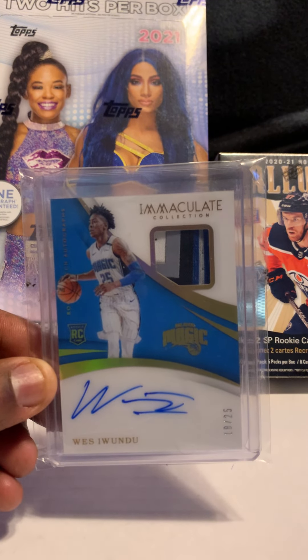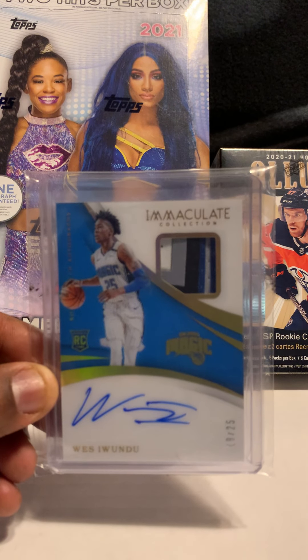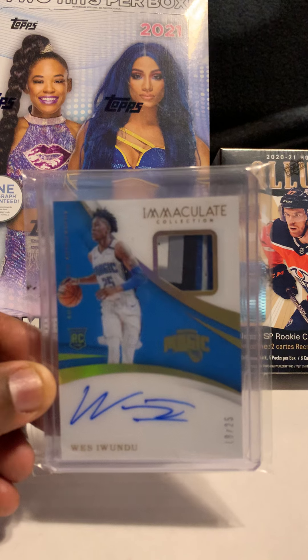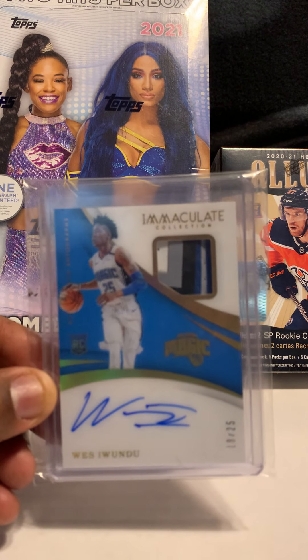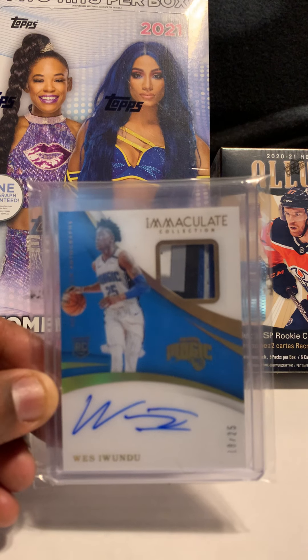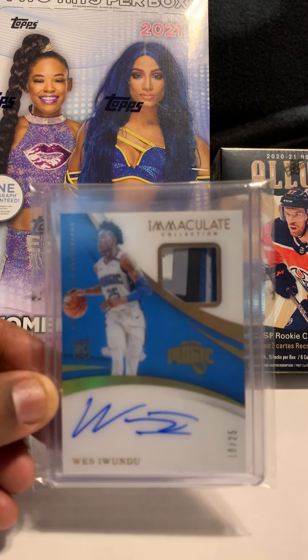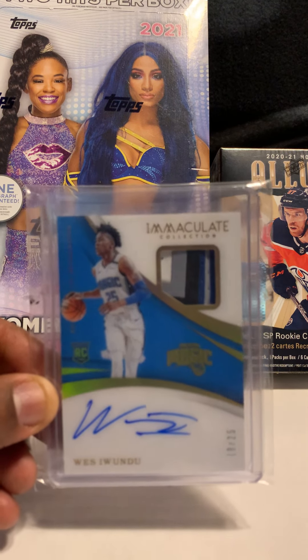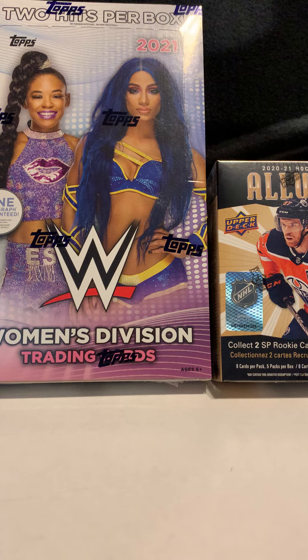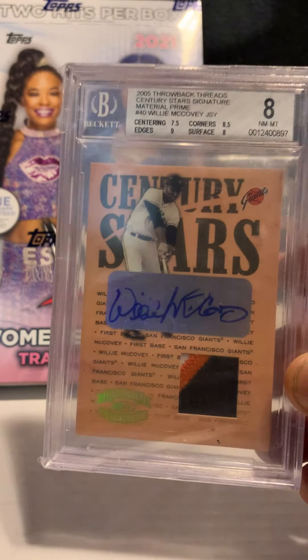Next card is of Wes Saundra and this one is out of Immaculate, numbered out of 25. As you can see, this patch has four or five colors. I didn't know too much about who he was, but the price and the card being numbered out of 25 — we like Immaculate, we like the patches — so we decided to get this one.